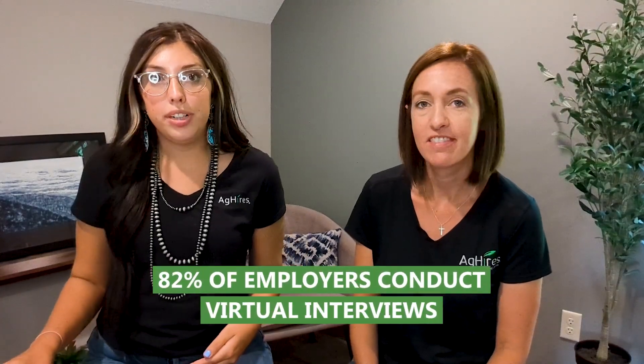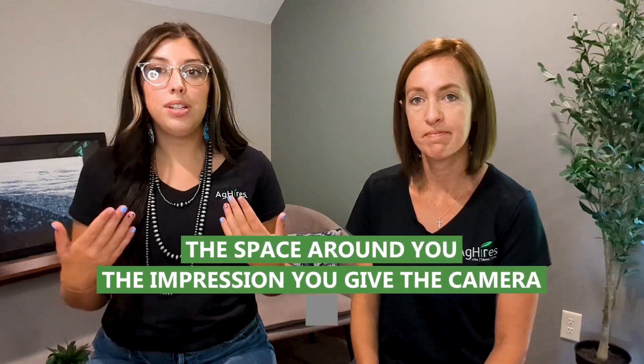82% of employers conduct virtual interviews, and our digital presence is becoming more and more important with the growing digital age. Let's explore our digital presence in three sections: the space around you, the impression we leave the camera, and the technology we are using.